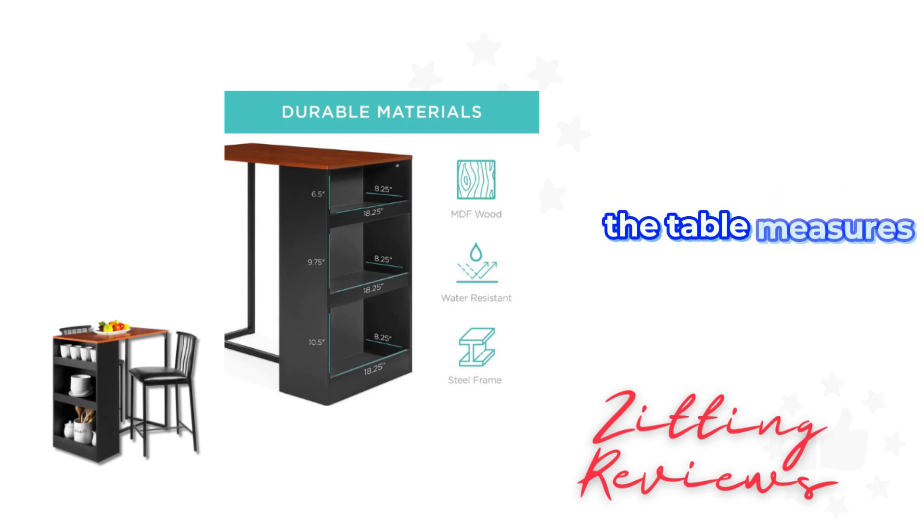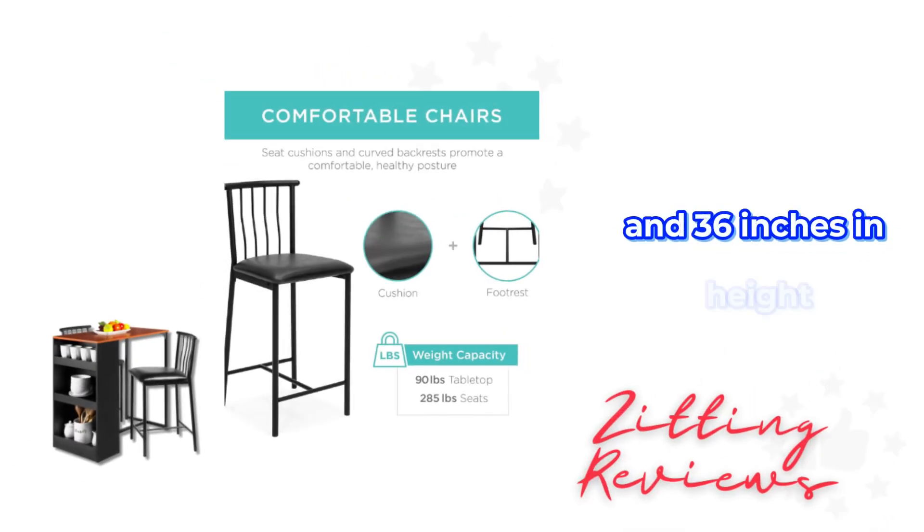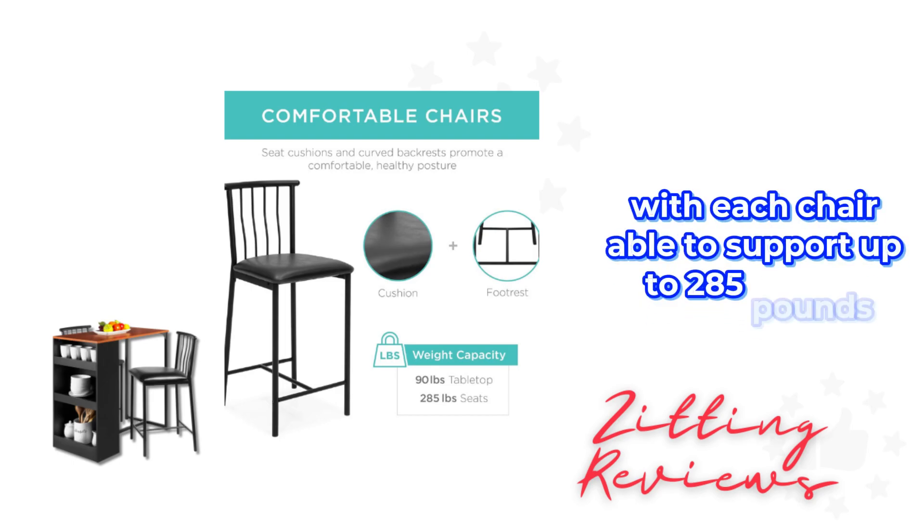The table measures 36 inches in length, 19.5 inches in width, and 36 inches in height, with each chair able to support up to 285 pounds.